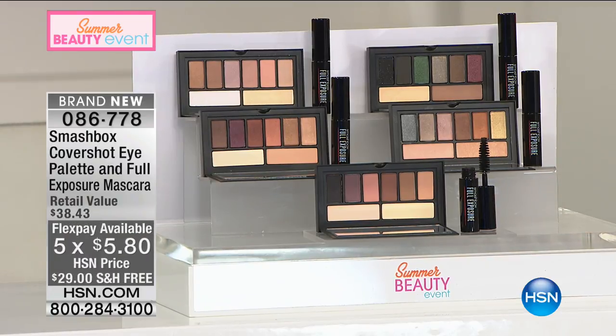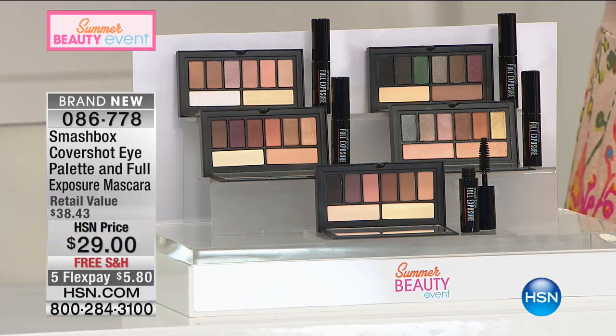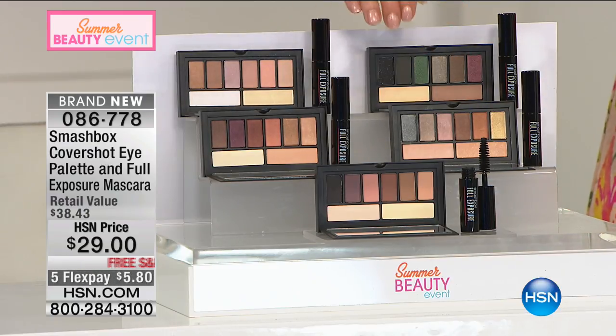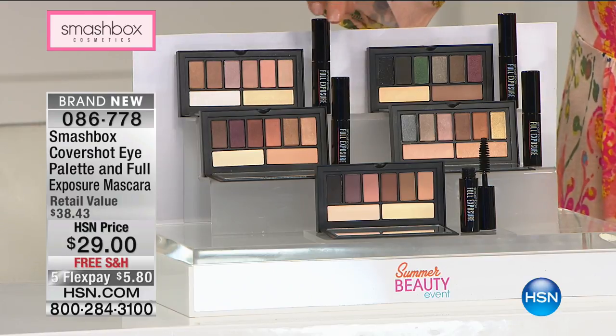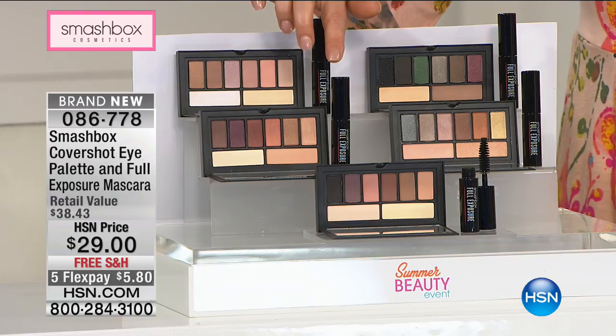We're talking about Smashbox. This is a beauty brand born out of the real photo studio — the legendary Smashbox Studios in LA, California. They know our lives can be just as crazy and demanding as their photo shoots, so they create great long-wear, award-winning products. We're starting off with something you can't get in retail: an amazing palette with eight shades, and as a bonus, you're getting their number one best-selling iconic mascara, their full exposure.